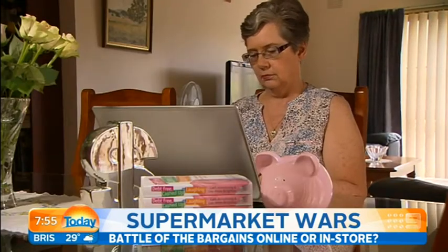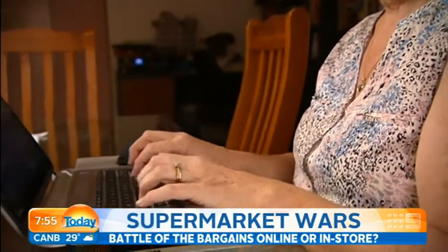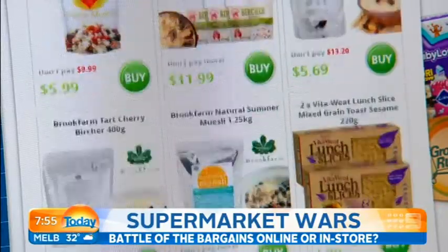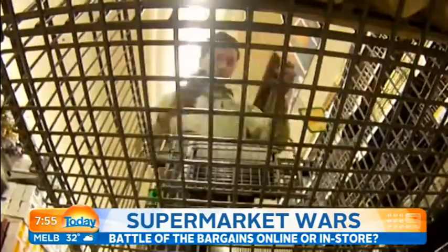Kath Armstrong from the Cheapskates Club is sold. Online grocery shopping is really exciting because it gives you the opportunity to shop at leisure. You still need to follow your grocery shopping rules, but it opens up so many more retailers to you. You have more choice, a broader idea of what's available, and all those things can save you money, time and energy.